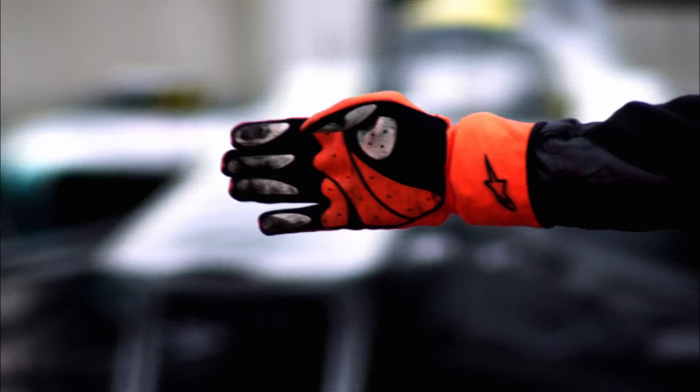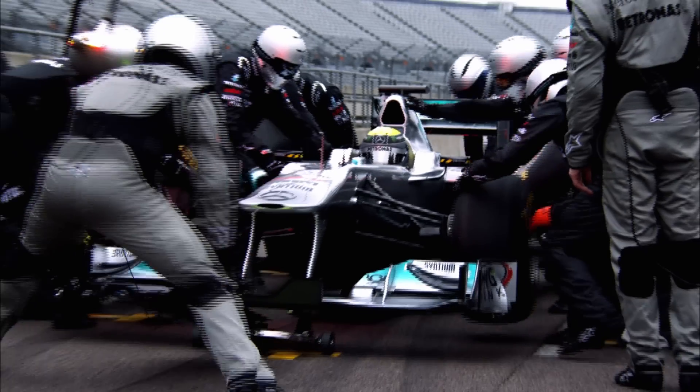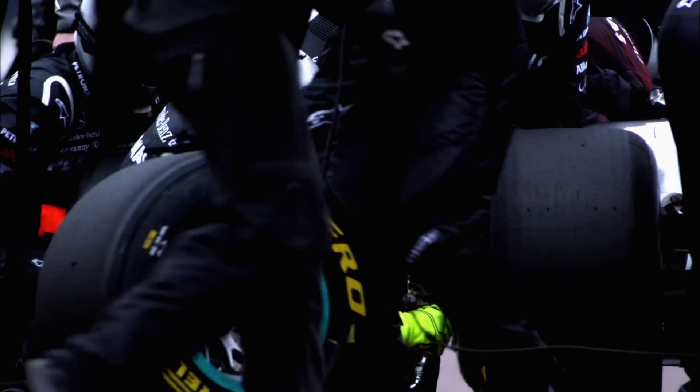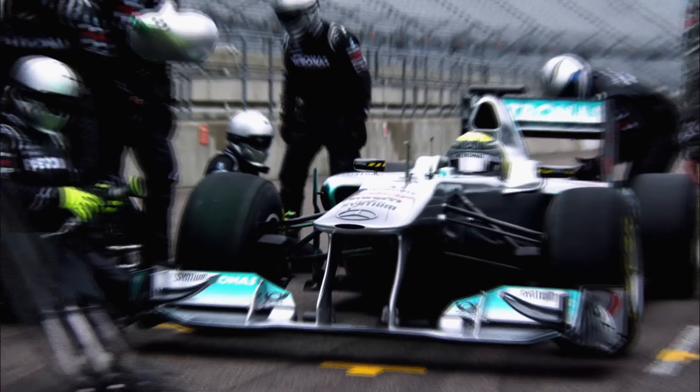In the battle against time, the team strives to save hundreds, even thousands of a second. 2011 is the year of the pit stop. Pit stops are very important because of the degradation of the tyres. The strategy can really make a difference this year and you can win or lose races in the pits.